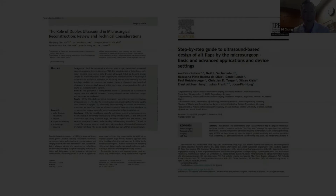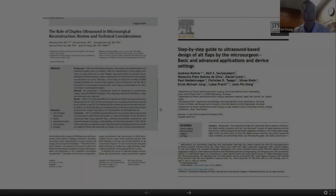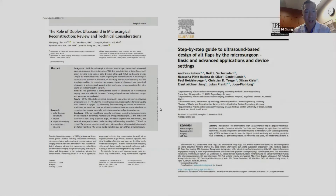Excellent. So now we'll move on to Dr. Hong. Again, an icon in the field of plastic reconstruction surgery, really helped to define the anatomy of the skip flap, which is a workhorse flap, now oftentimes for lower extremity, and now is also contributing a lot to the field of lymphedema, particularly in terms of imaging. Dr. Hong.